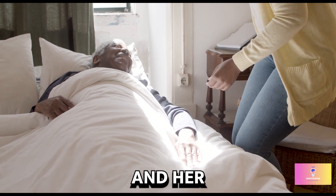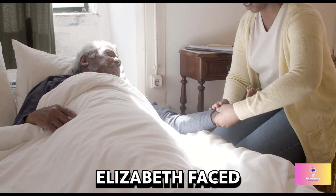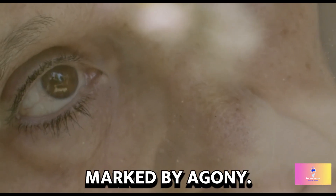Professor Alice Roberts and her team investigated various health problems Elizabeth faced. Chronic lead poisoning, likely from her makeup, caused hair loss and dental issues. The Queen's final months were marked by agony.